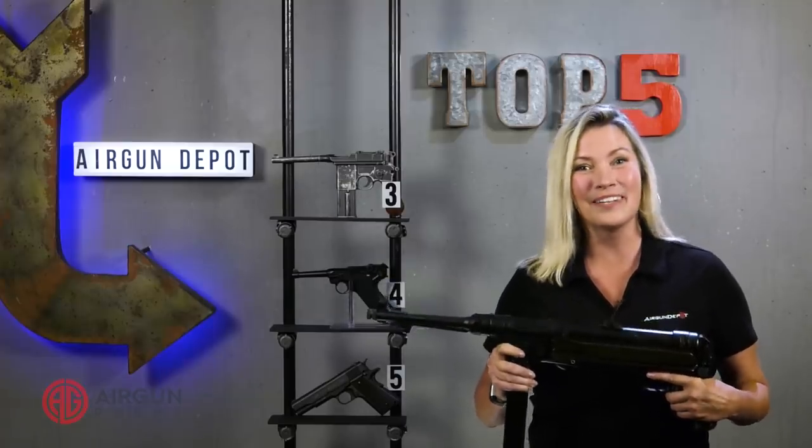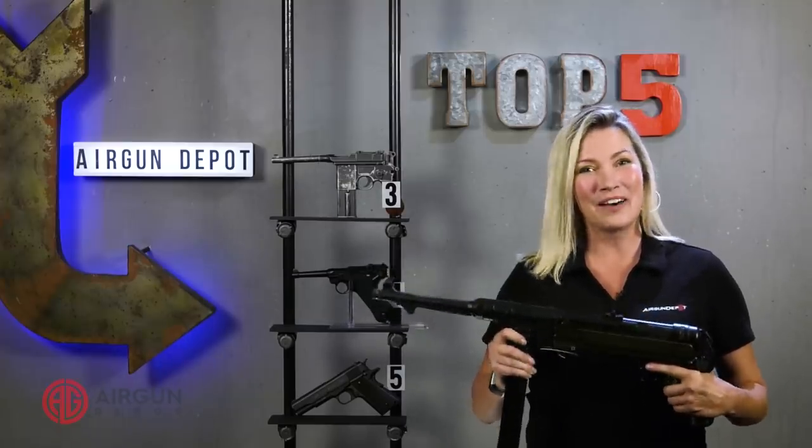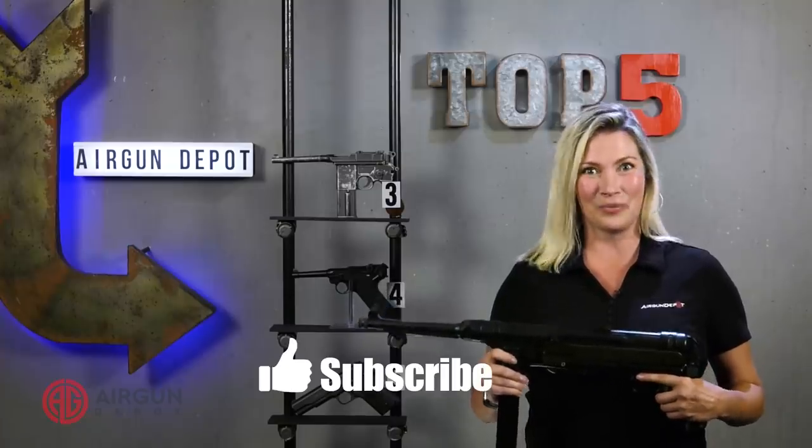Before we go on to our number one, if you enjoyed our video, we would love it if you would like, subscribe, and ring that bell.